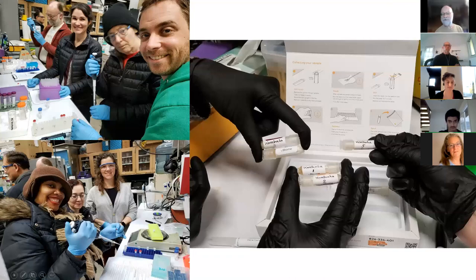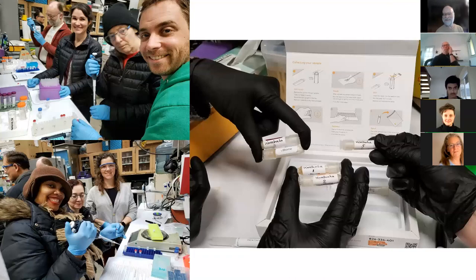uBiome is unfortunately no longer around — they got shut down because they were double-charging health insurance for their services. But they were the perfect solution for doing kombucha sequencing. Towards the end of their operation, we definitely got several samples that were clearly mixed up — we got some back that looked like gut microbiome rather than kombucha. We still have not found an affordable replacement. If you know anything about amplicon sequencing for a very cheap price, we would love to know about it.